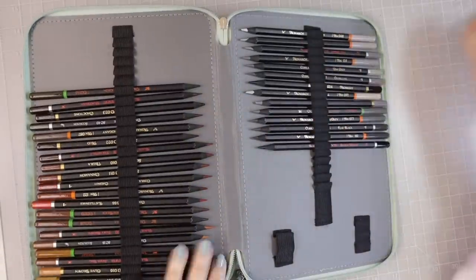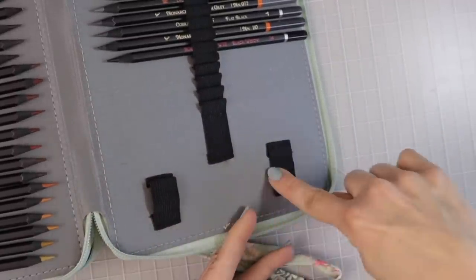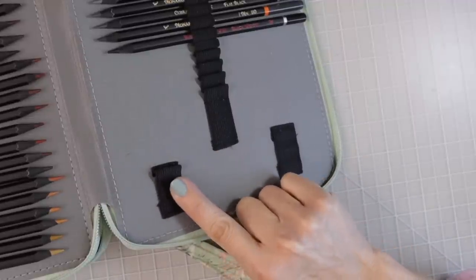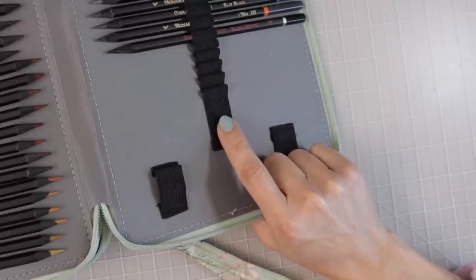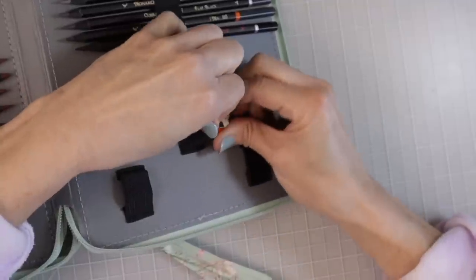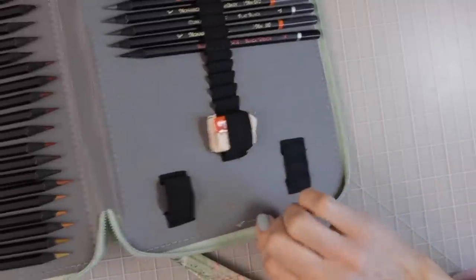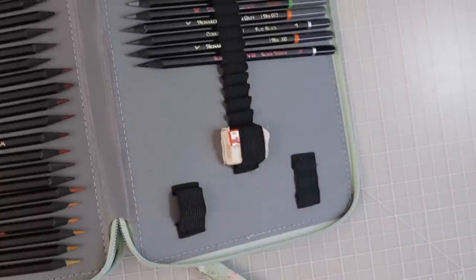There are 200 slots in this pencil case. The spaces where you could put a small pencil sharpener or eraser are bigger in the larger cases than in the 72-slot case. In the 72-slot you can only fit a single-hole sharpener, but in this one you can probably fit a double-hole sharpener, and you can put a rectangular eraser in the pocket. Having your eraser and colored pencils together is really convenient because we all need an eraser when we make a mistake.